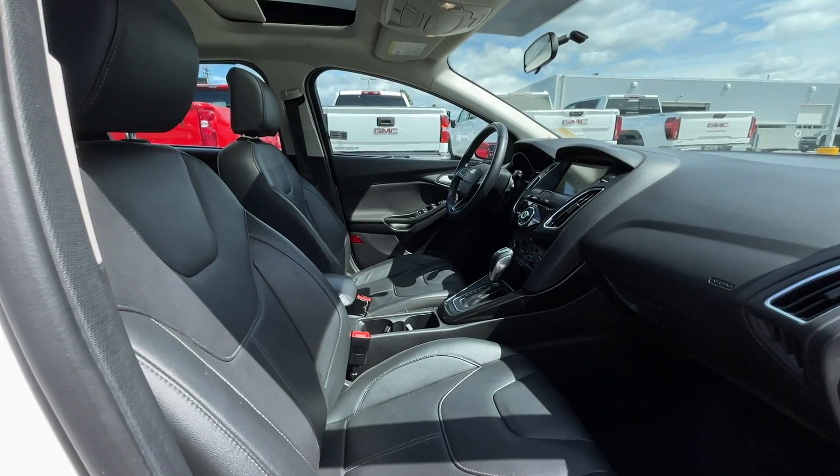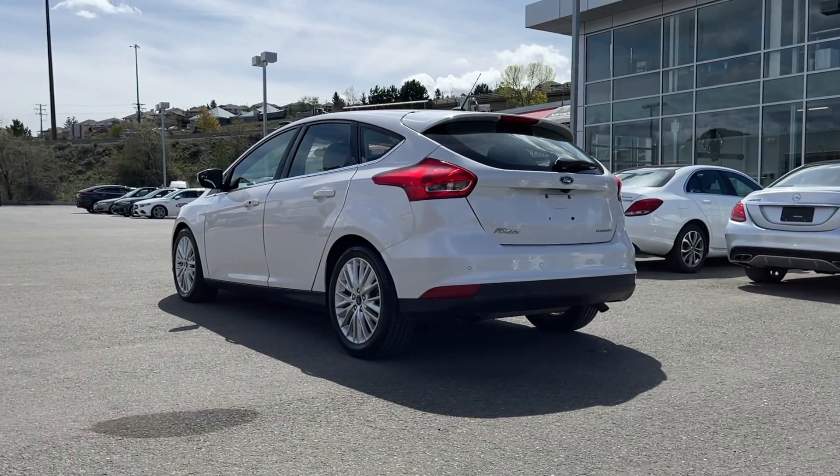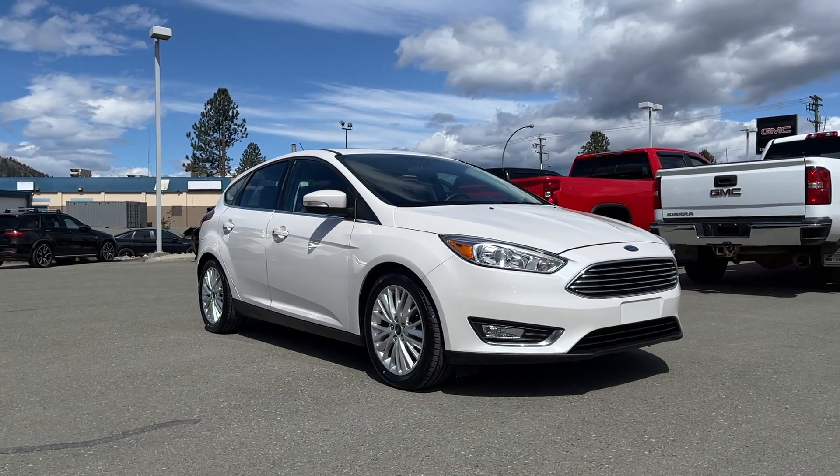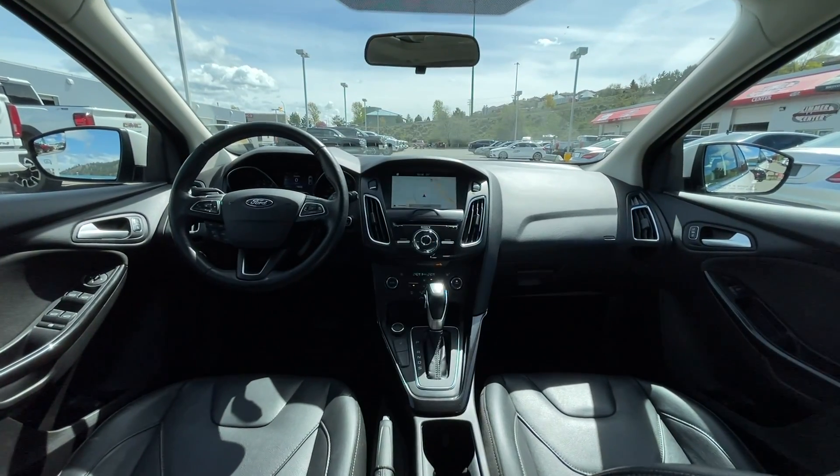If you have any more questions on this Focus, check out the first link in the description, or feel free to visit us here at Zimmer Wheaton where our product experts will be more than happy to answer any of your questions. My name is Jeremy — have a great day.